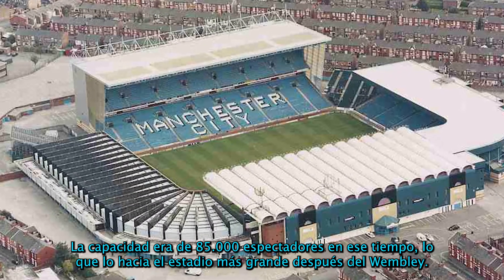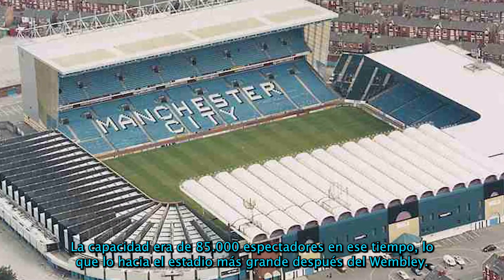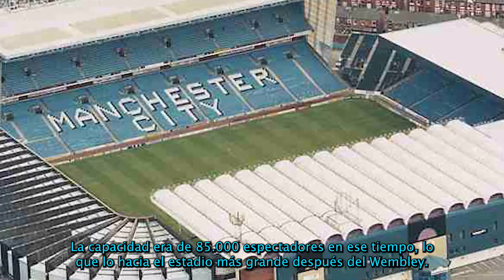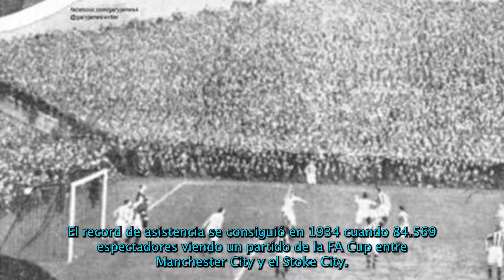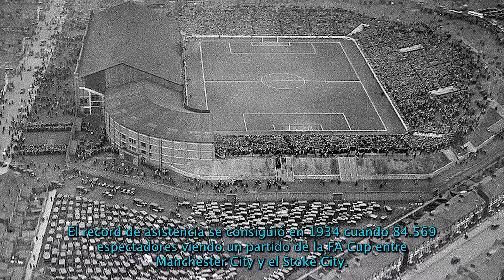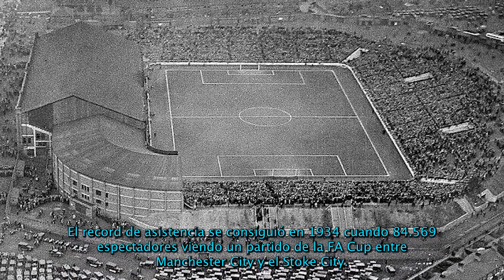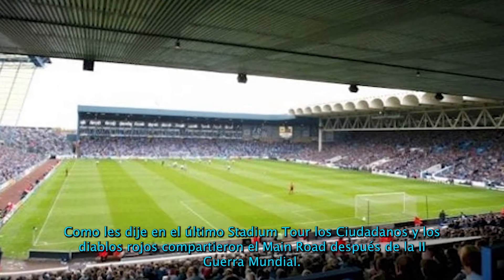The result was 2-1 in favor of the locals. The stadium could hold 85,000 spectators at that time, which made it the largest stadium in England after Wembley Stadium. The record attendance was achieved in 1934 when 84,569 fans watched an FA Cup match between City and Stoke. The citizens and the Red Devils also shared this stadium.